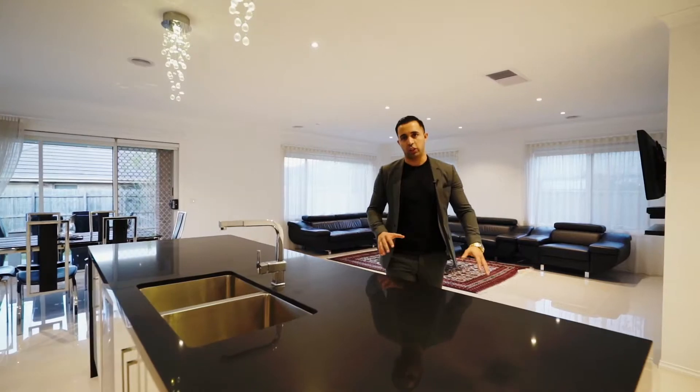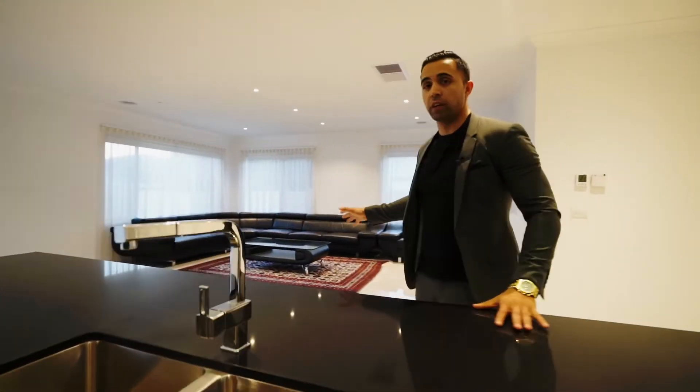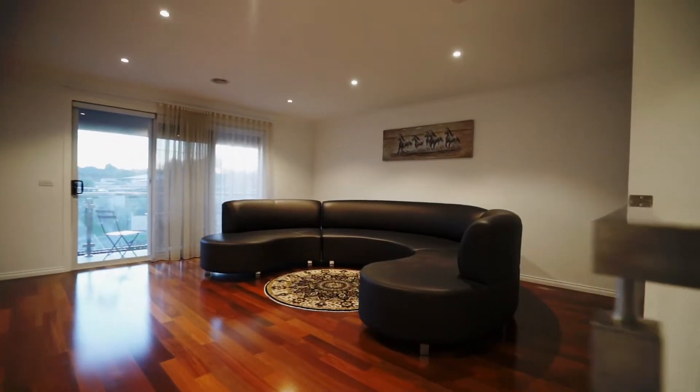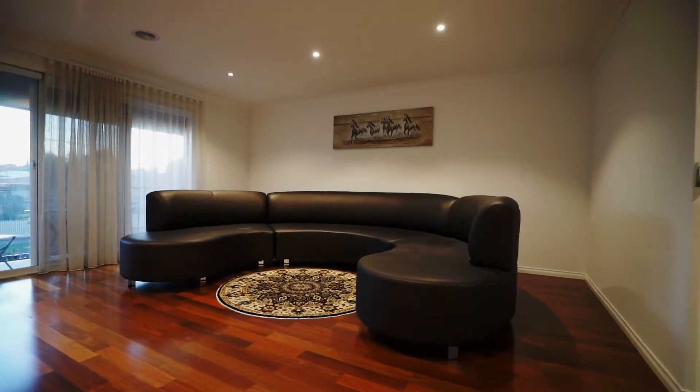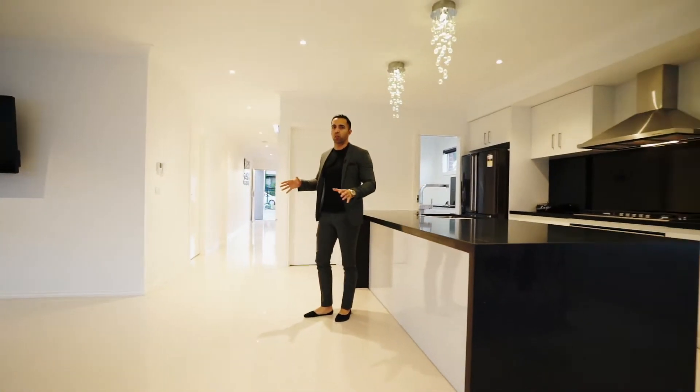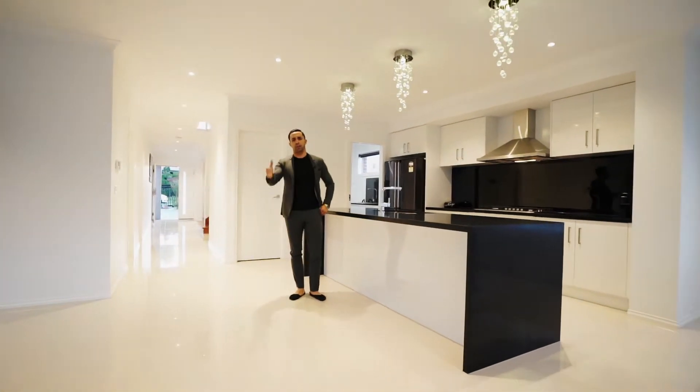While Claudia is admiring the kitchen, I'm actually admiring the open plan living areas. Not only do we have a formal lounge and family living, but also an entertainment area upstairs slash a kids retreat. I think it's so important to have open plan living areas when you are building a house. I love it.